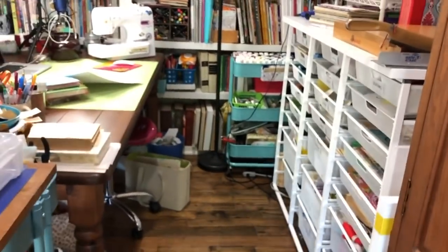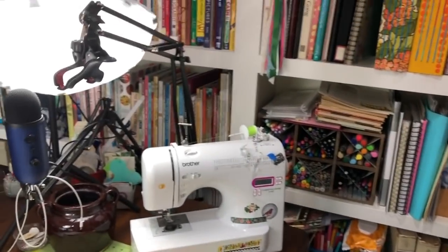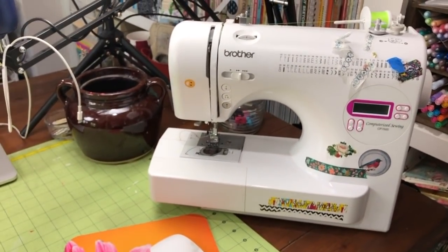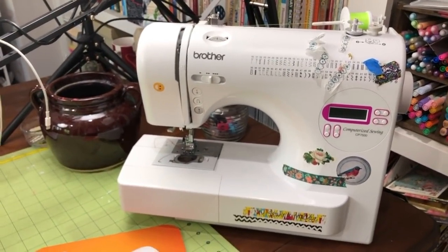Over here on the table is where I film my videos. This is the sewing machine that I usually use for paper — it's one of 13 sewing machines in this house right now. I have kind of a thing for sewing machines.